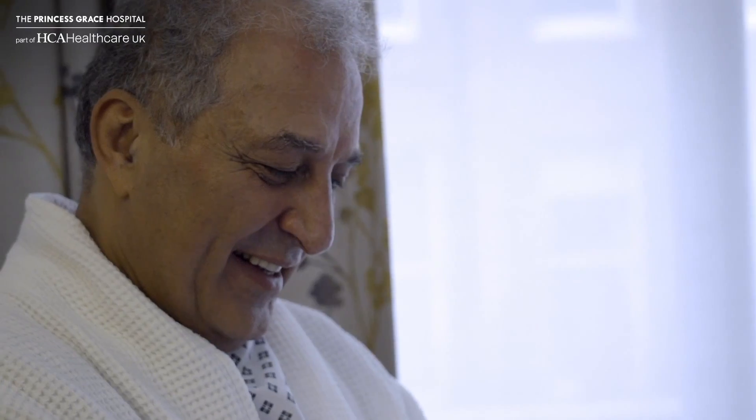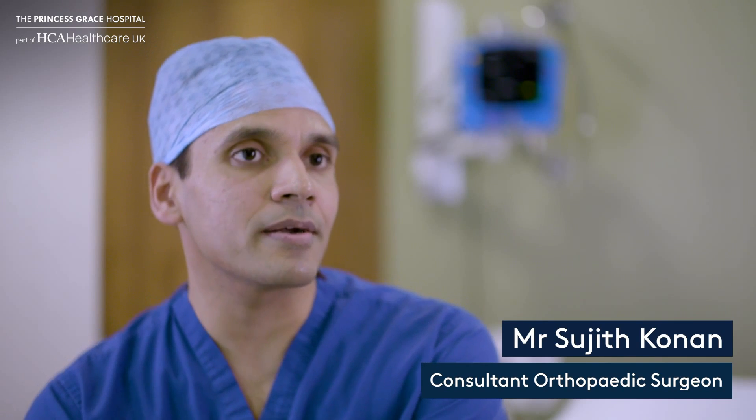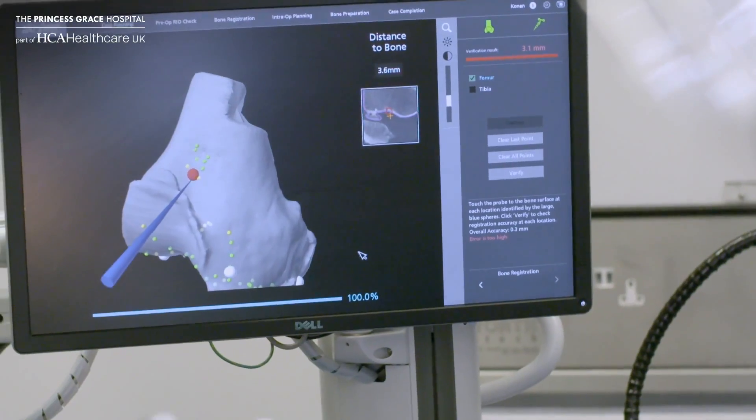We were very fortunate to be able to acquire the first MAKO to be used clinically in the United Kingdom. Despite all training and experience, surgeons usually get their accuracy of implants within 5 or 10 degrees of error. With MAKO technology, that error can be minimized to 2 to 3 degrees, which is a big advantage.